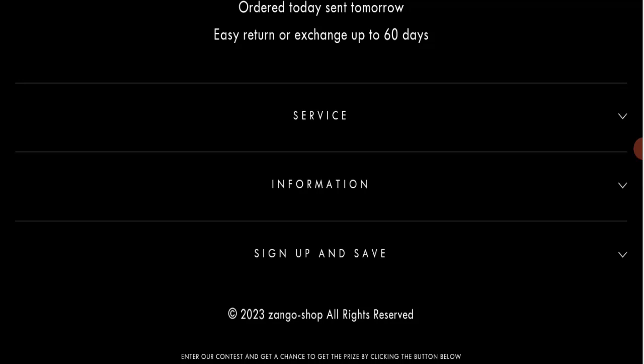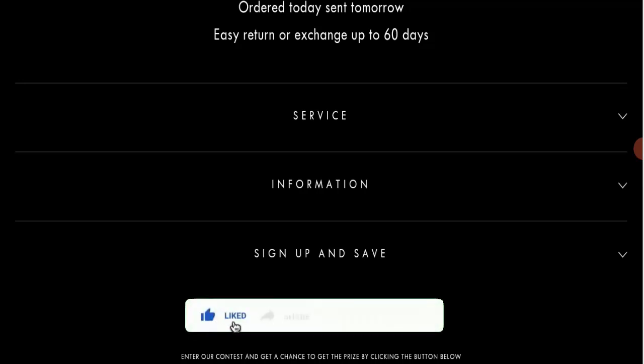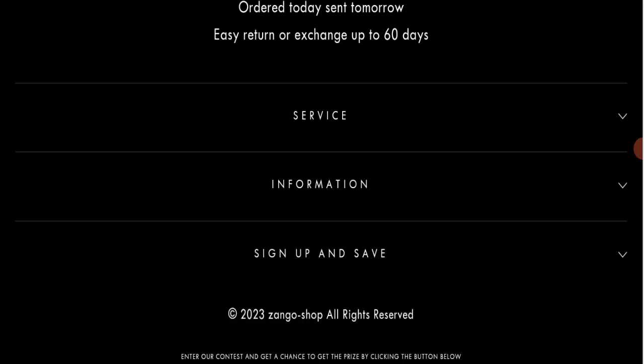In conclusion, Zango Shop appears to be a scam website because it is very new, has no reviews, is not active on any social media platform, and has a very bad trust score. We recommend making a right decision while exploring. If this video was helpful, please share your thoughts in the comments. Don't forget to like, share, and subscribe. Thank you for watching and see you next time.